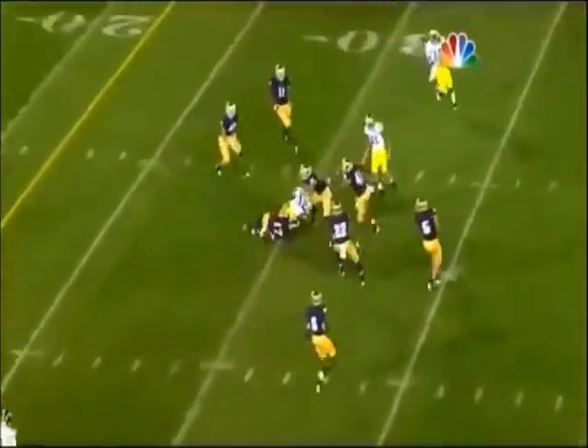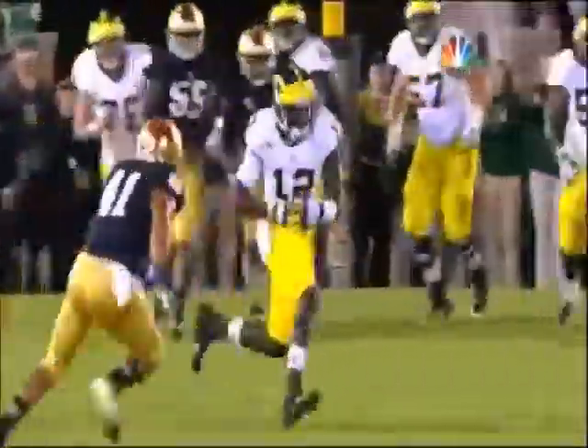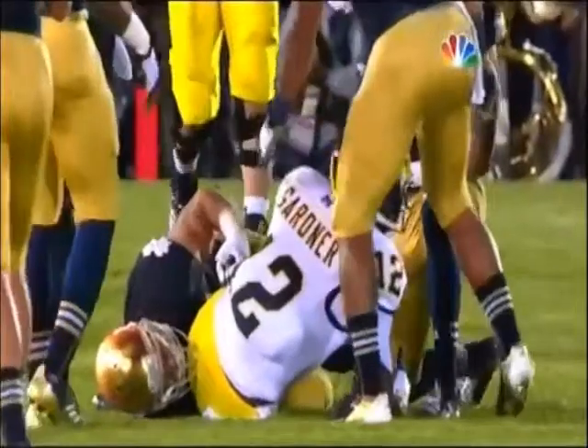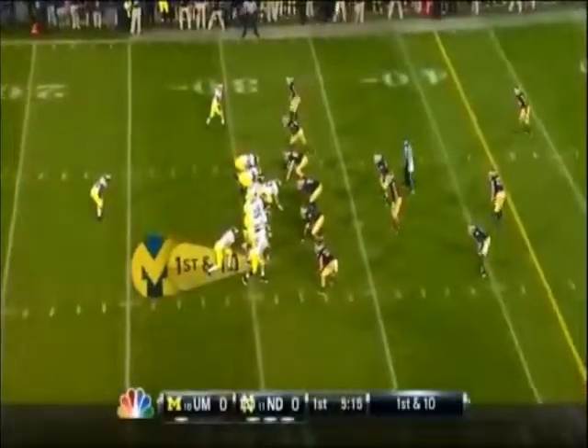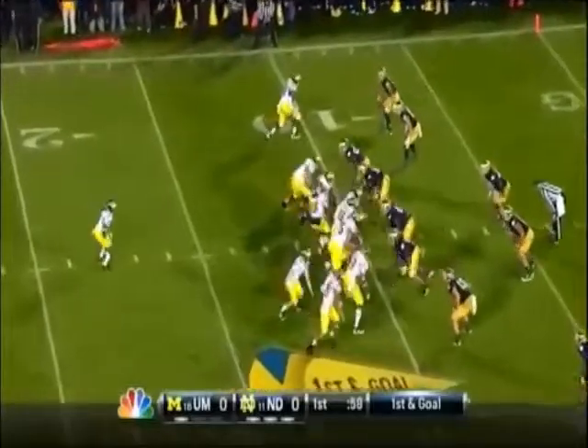He does a nice job identifying the hole between the safety and the linebacker. He puts it right in between them — when this kid gets hot, he gets it rolling. That's what you don't want to have happen. When he got a first and goal earlier, they went in reverse and missed a field goal.